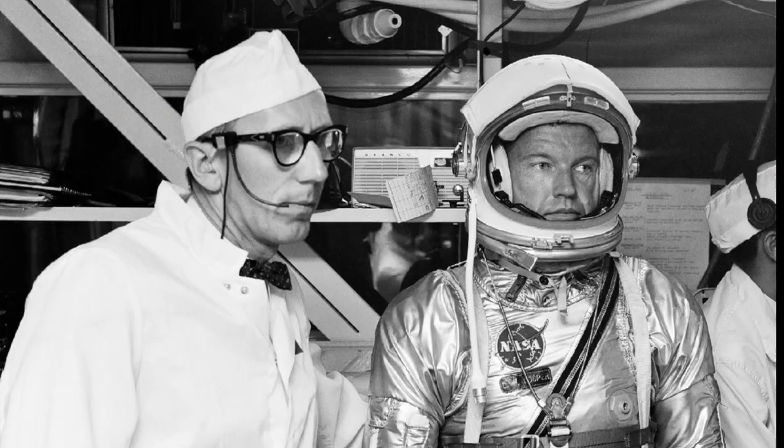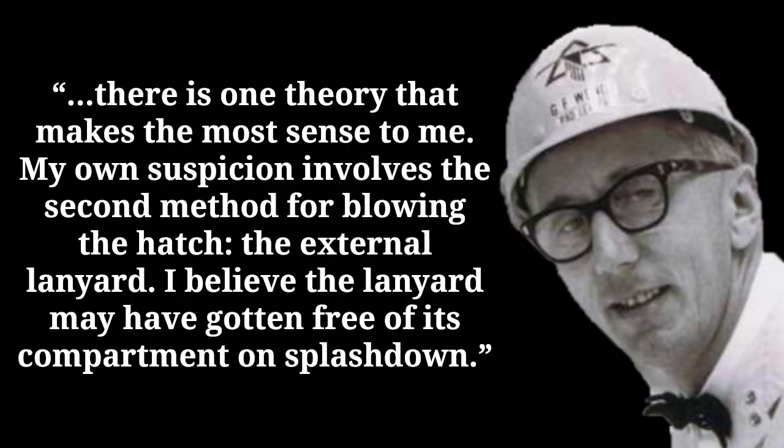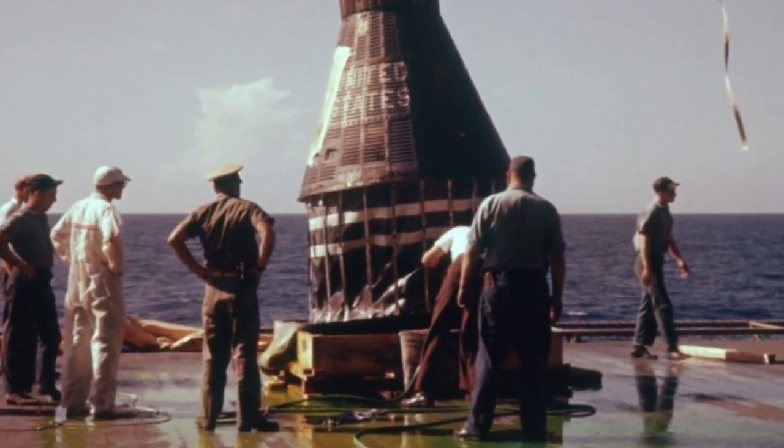One theory involves the external method for detonating the MDF. Gunter Wendt, the launch pad leader who worked closely with the astronauts, wrote in his book The Unbroken Chain: 'There is one theory that makes the most sense to me. My own suspicion involves the second method for blowing the hatch — the external lanyard. I believe the lanyard may have gotten free of its compartment on splashdown.' Wendt speculates that the lanyard could have become entangled with the spacecraft's deployed landing bag and activated the explosive device.